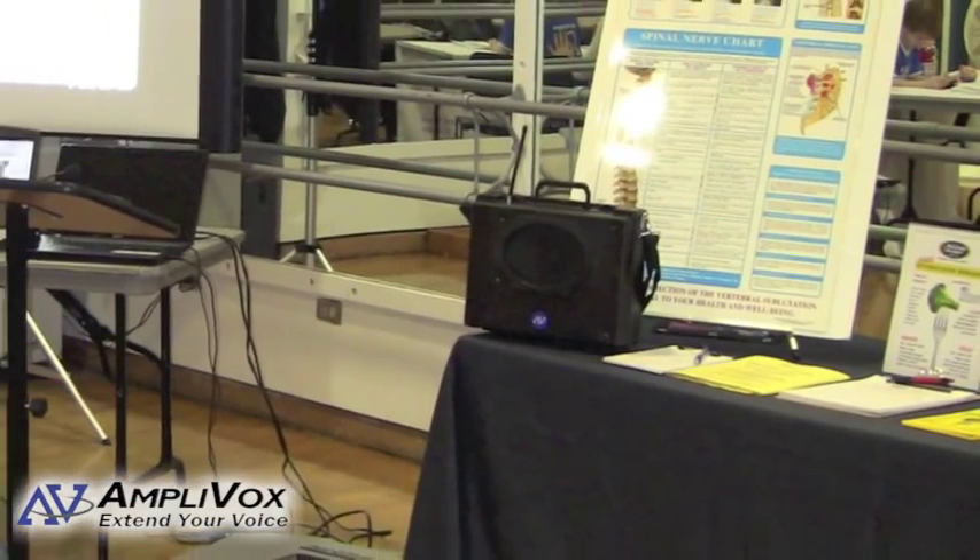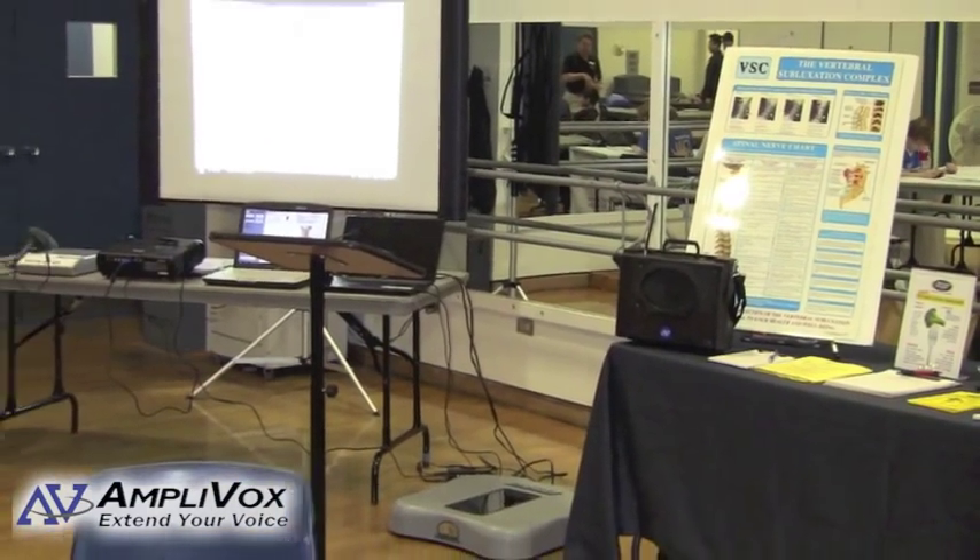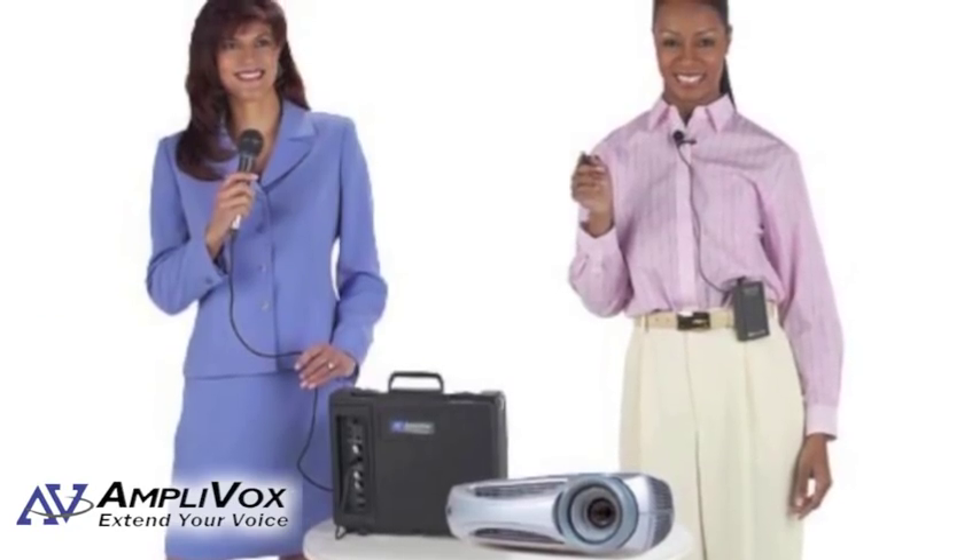Audio cables for multimedia presentations are included. Connect your computer, projector, CD player, iPod, or nearly any device.